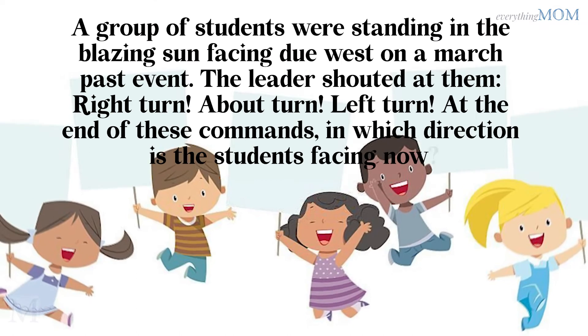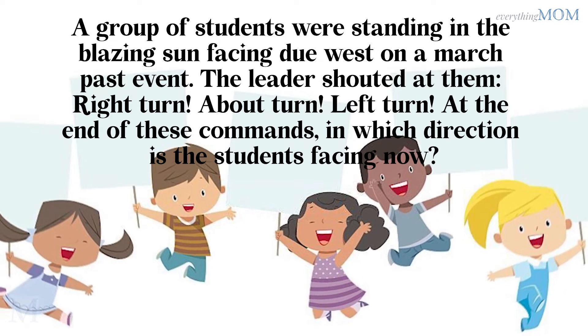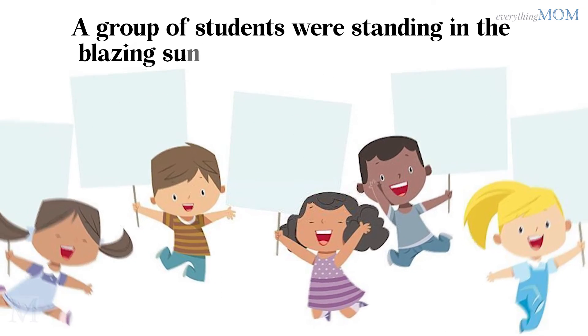A group of students were standing in the blazing sun facing due west on a march past evening. The leader shouted: right turn, about turn, left turn. At the end of these commands, in which direction are the students facing now? East.